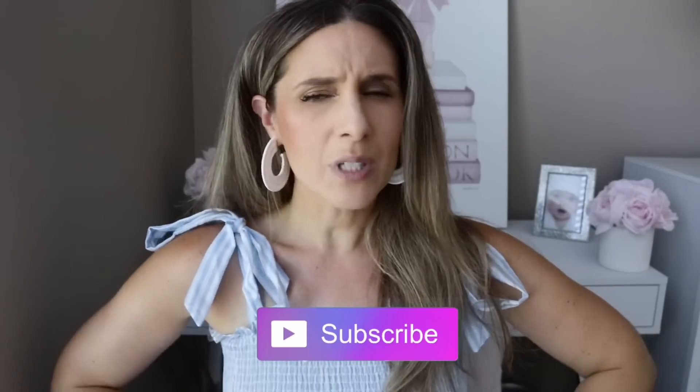If you guys are into luxury goods and love pink, I would highly recommend checking her channel out — she's going to be doing a video on her top five luxury handbags as well. If you're new to my channel, make sure to hit that subscribe button. These bags are in no particular order; I just couldn't rank them because they are all my favorites in so many different ways.